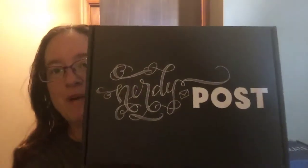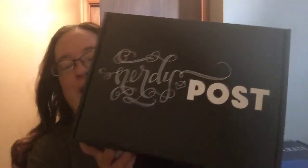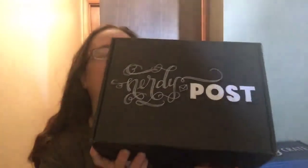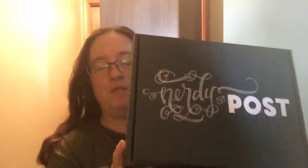Hello YouTubers! Today I'm going to unbox my Nerdy Post for September. I got this a little while ago. I just haven't unboxed it yet because I was behind. I just did my August one which is Shadowhunters, and I got the ultimate one for Sarah J. Maas. And right now she has until the 30th the dragon theme which my daughter really wants.